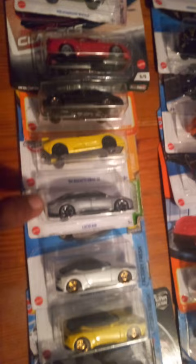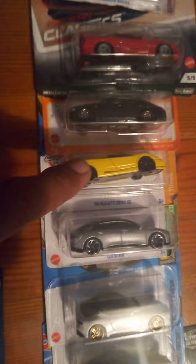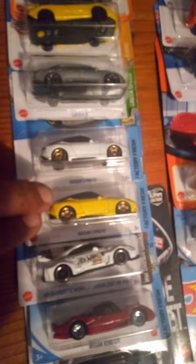Bugatti EB110 and a Lucid Air. These cars are just coming online in the market, with the exception of the Mitsubishi which has gone out of line. A lot of these cars are now getting into the hypercar or hybrid range with super-fast takeoff speeds.